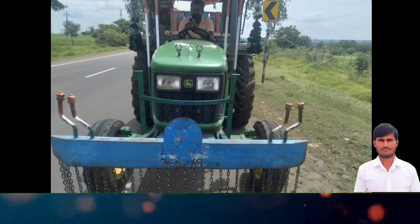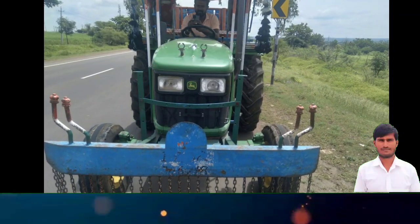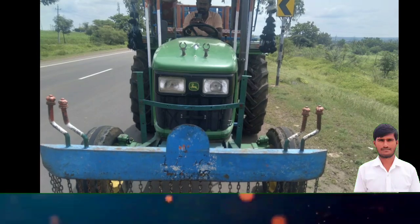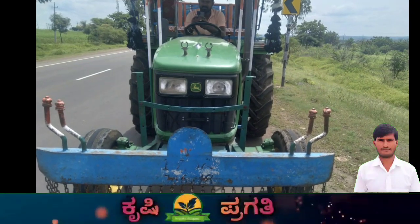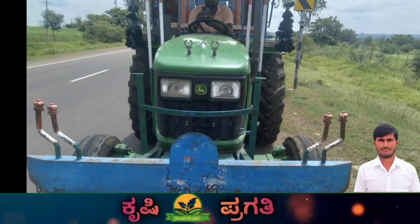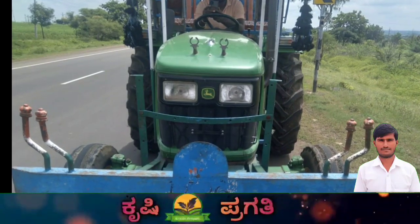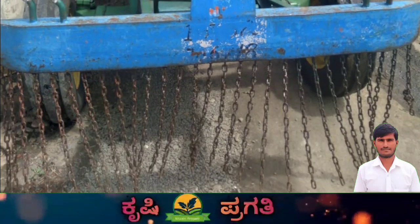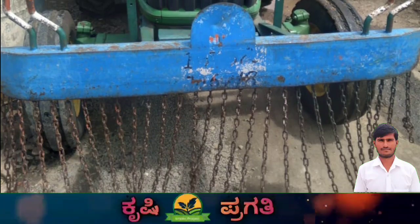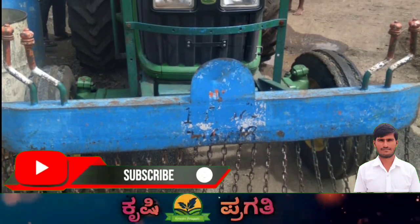This tractor uses company tires, and the tires are in 60% condition. The tractor documents are clear. This tractor is a 50hp model. The engine is running fine and the tractor is in good working order.